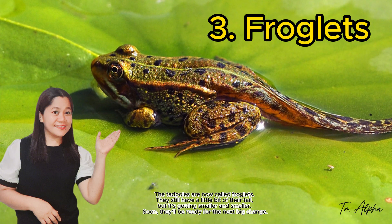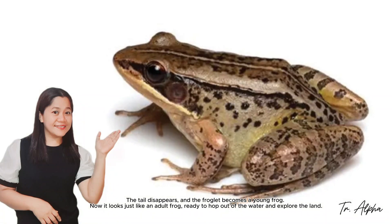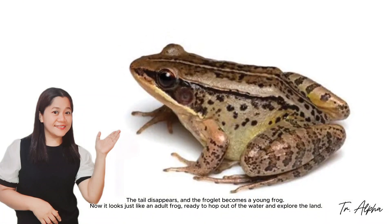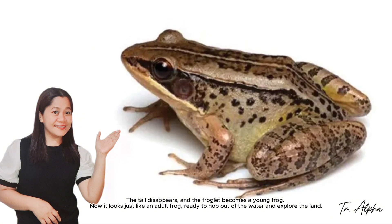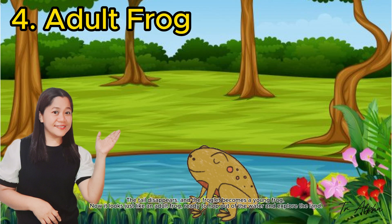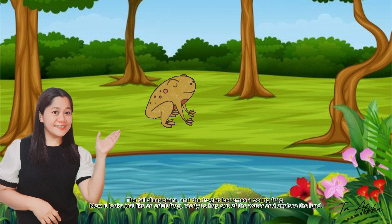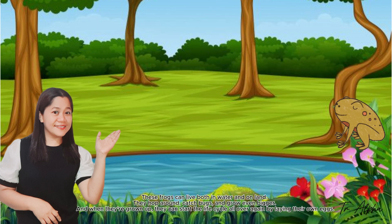Soon they'll be ready for the next big change. The tail disappears and the froglet becomes a young frog. Now it looks like an adult frog, ready to hop out of the water and explore the land. Most frogs can live both in water and on land.